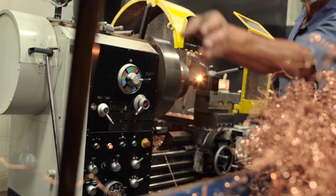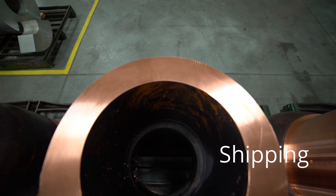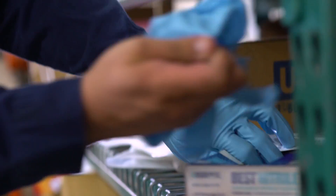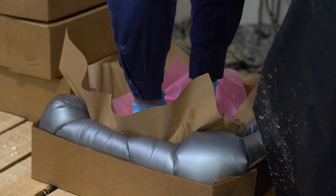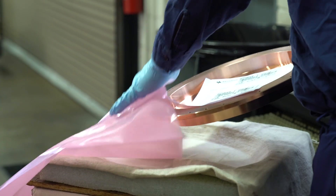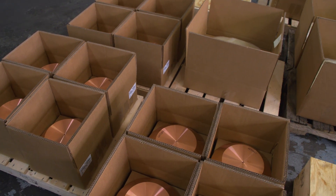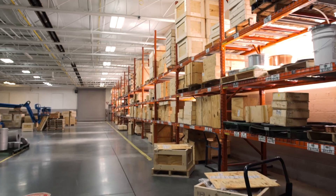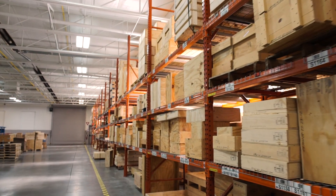There's no point making a large, complicated, expensive part and having it not show up to its destination, so we actually have our engineers create packaging for each and every part that we produce. At that point we generally have an inspection at the dock to ensure that all customer requirements have been met, and our shipping team is very adept at producing whatever the customer requires and making sure that everything arrives safe and sound.